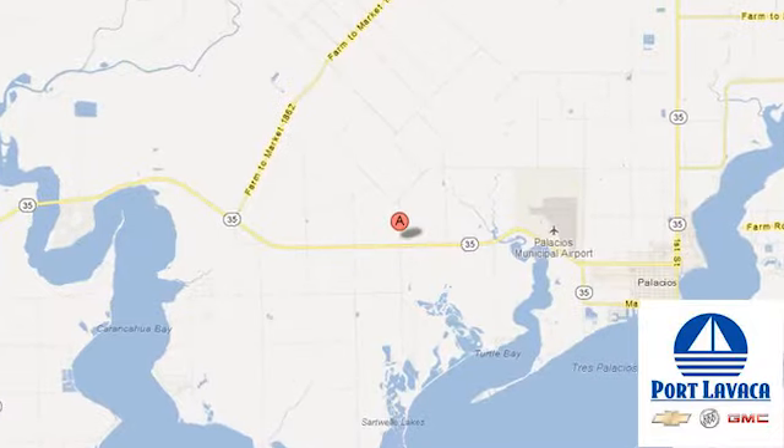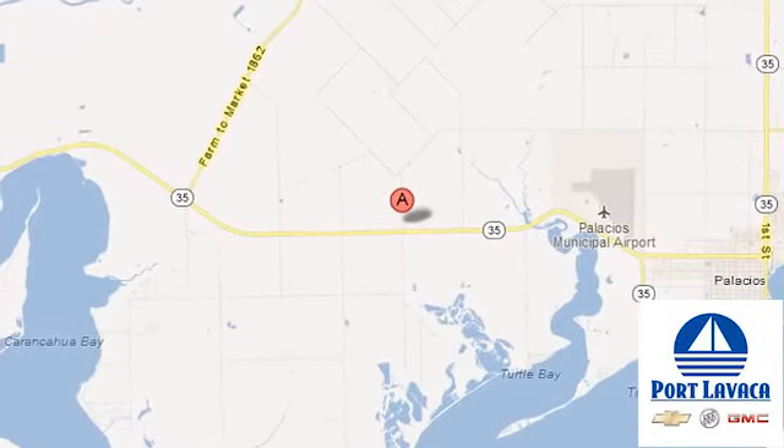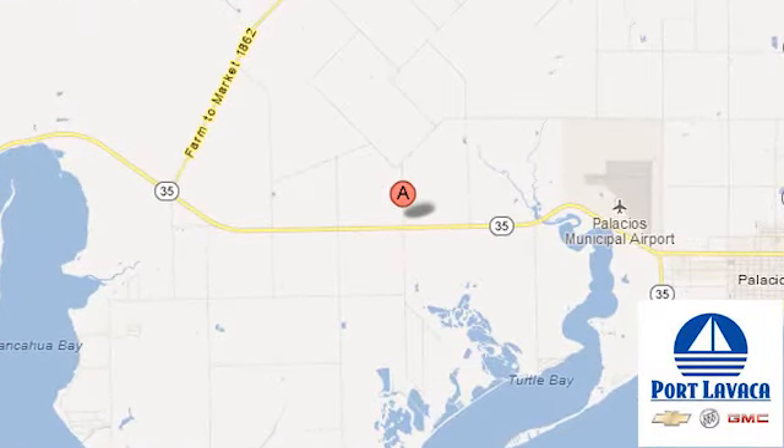And that's just one of hundreds of vehicles we have looking for a new home like yours. We're conveniently located at 1501 Highway 35 South in Port Lavaca, Texas.